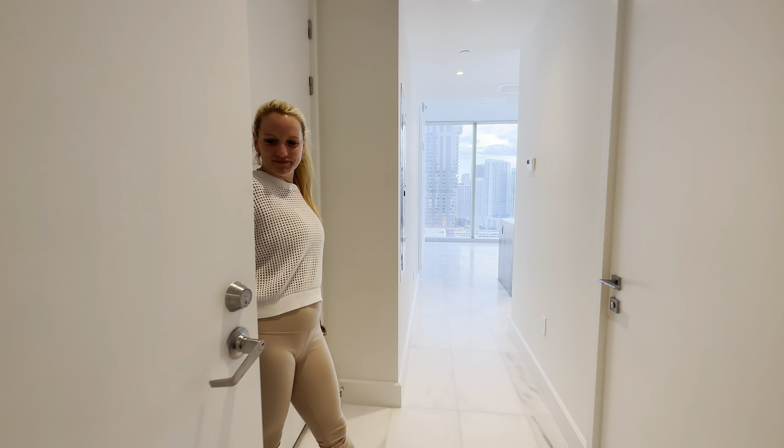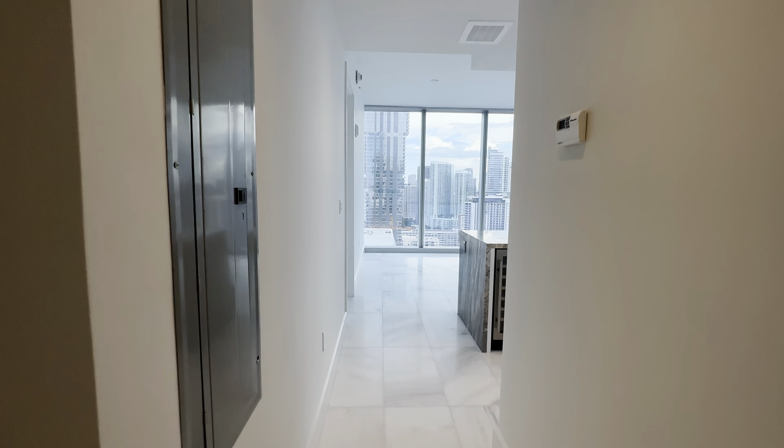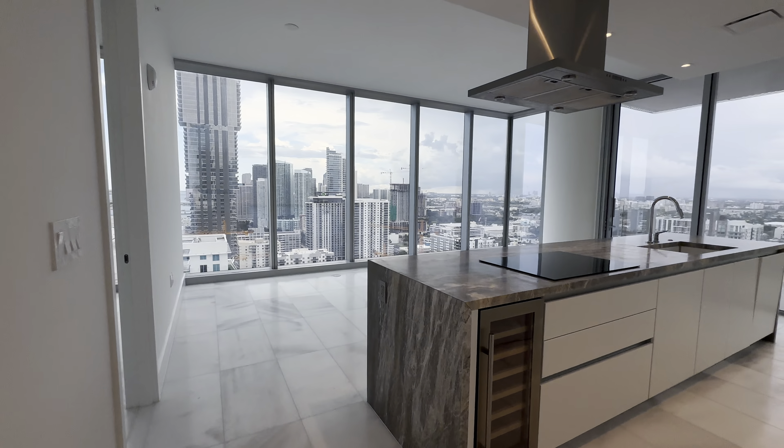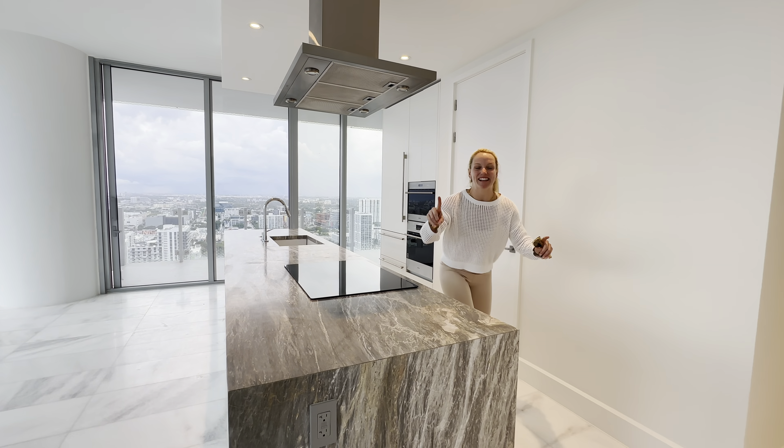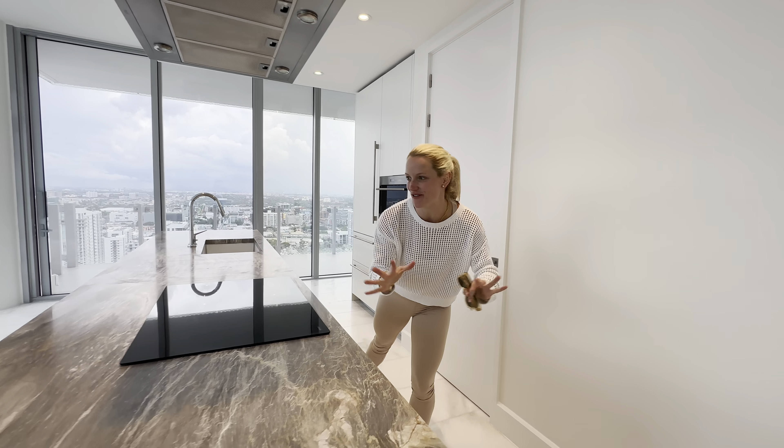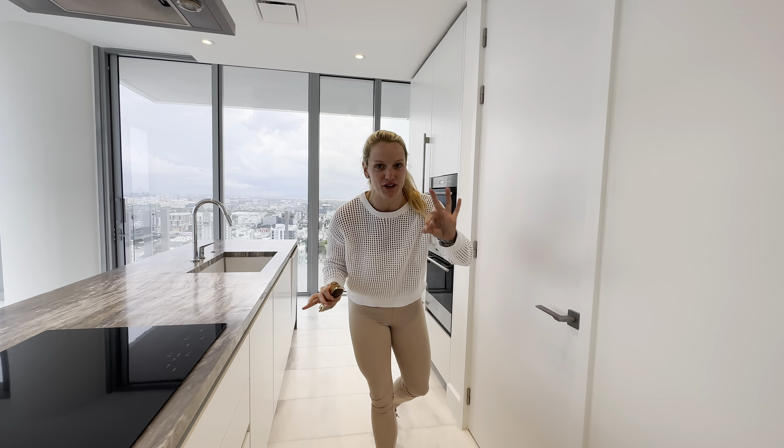Come on in. Welcome to Missoni, Missoni Bahia. It's the newest building in Edgewater and you guys know I am a huge fan of Edgewater. This is unit 3105.